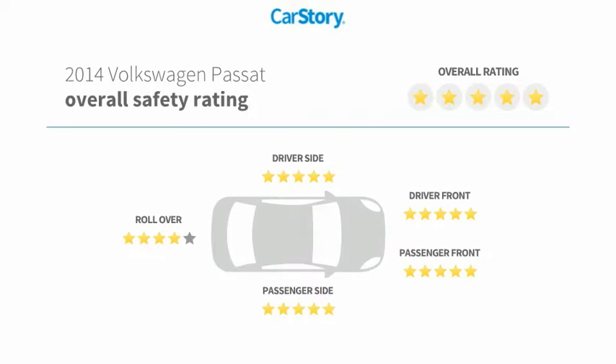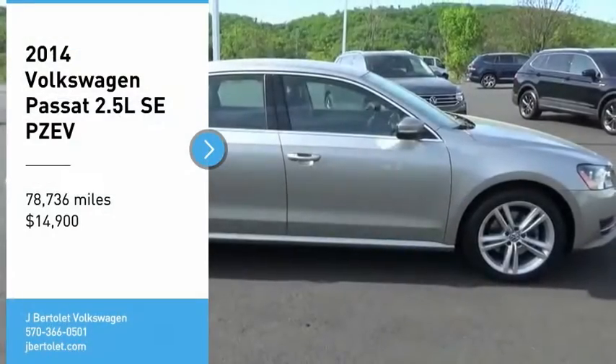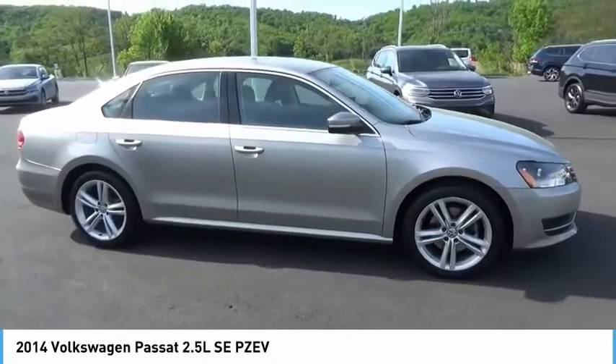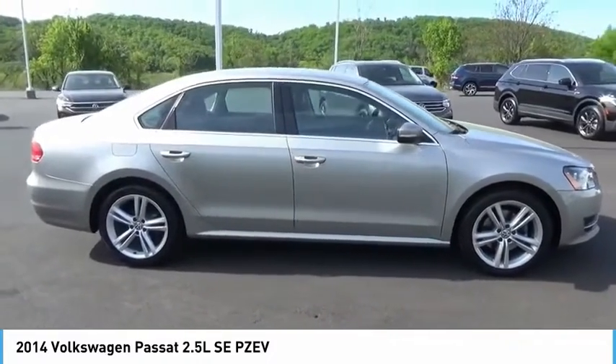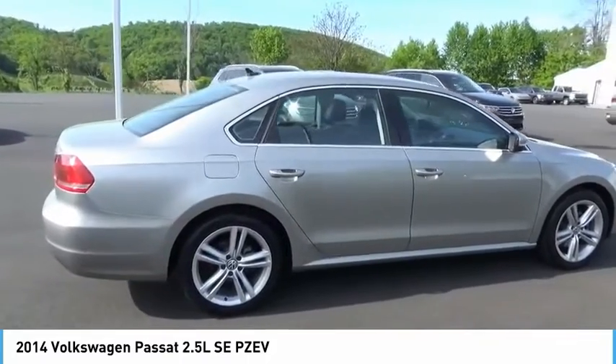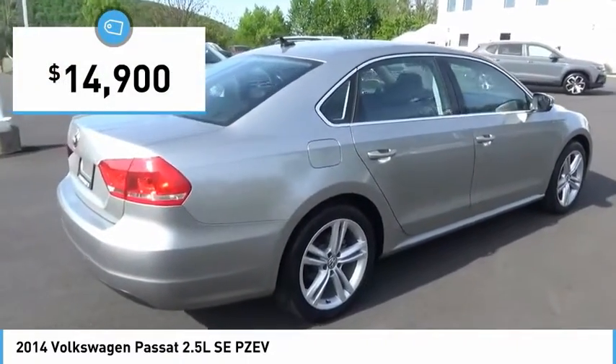Looking for the right vehicle? Check out the 2014 Passat. The Volkswagen Passat is roomy and powerful, offering a supple and controlled ride with a quiet and comfortable interior. Volkswagen brings it all together, and it is priced below $15,000.